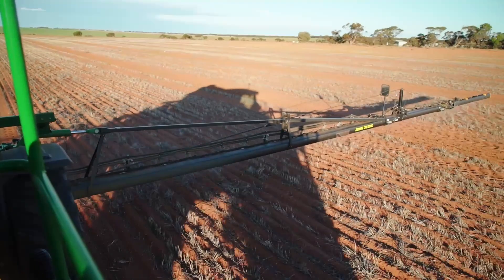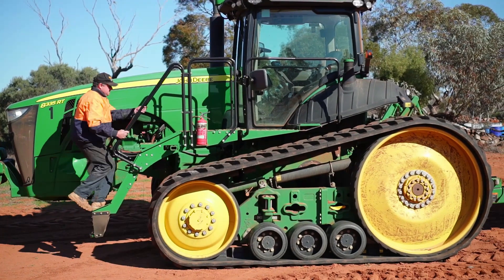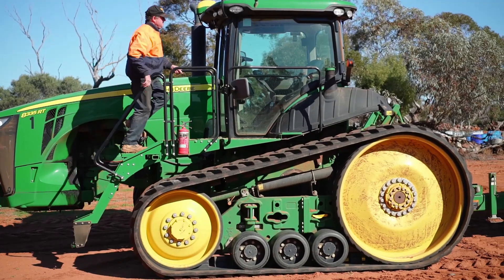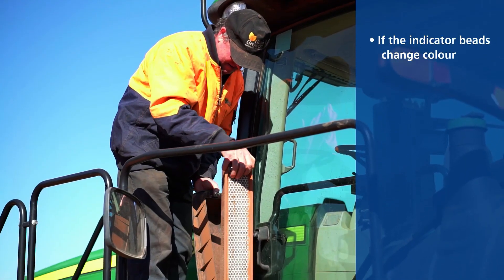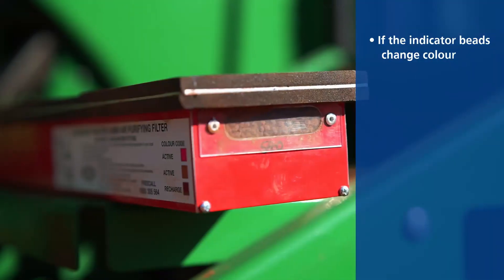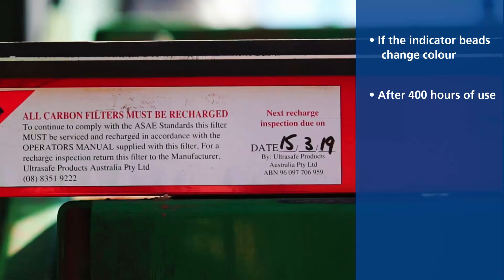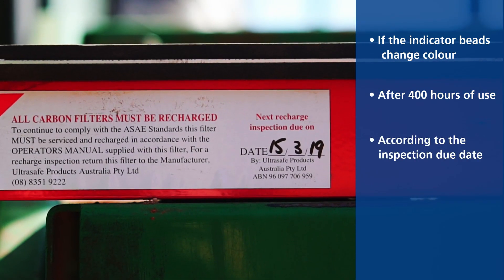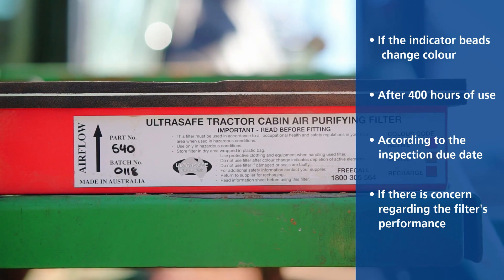An important safety consideration when applying chemicals is the cabin filter on the tractor or self-propelled sprayer. Carbon cabin filters should be changed, or at least recharged, if the indicator beads have changed colour after 400 hours of use, according to the inspection due date on the filter, or if there is any concern regarding the performance of the filter.